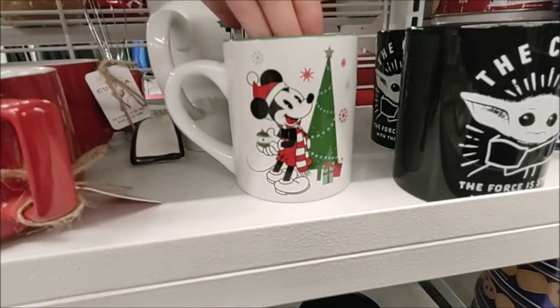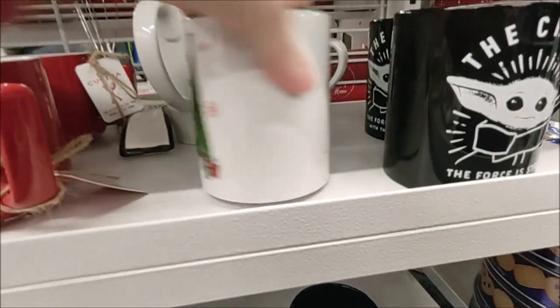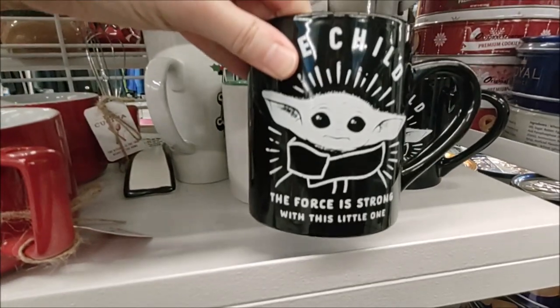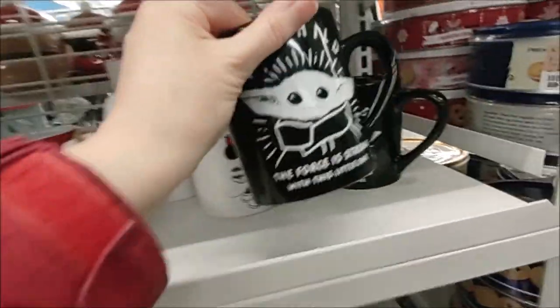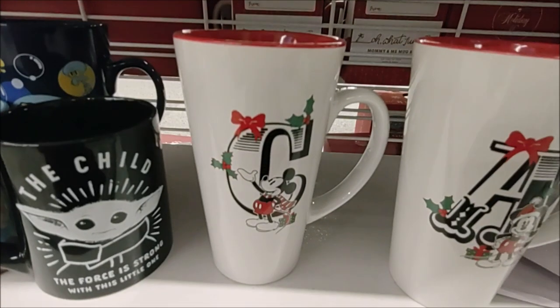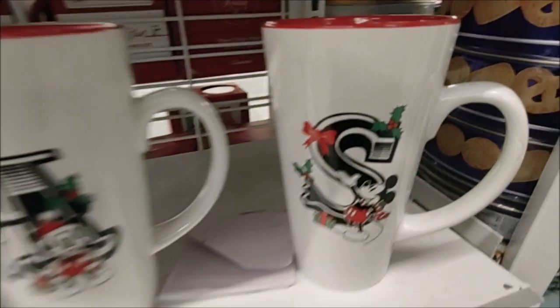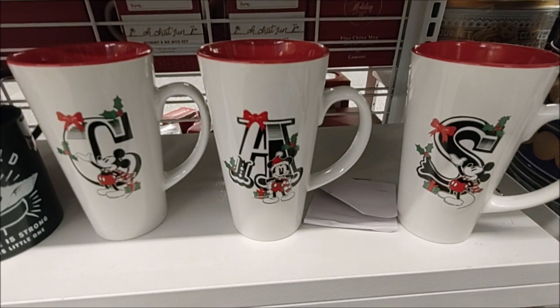And then we find Mickey decorating a Christmas tree — that's $3.99. The Child: 'The force is strong with this little one,' for $4.99. And we've also found C, A, and S with those larger initial mugs.